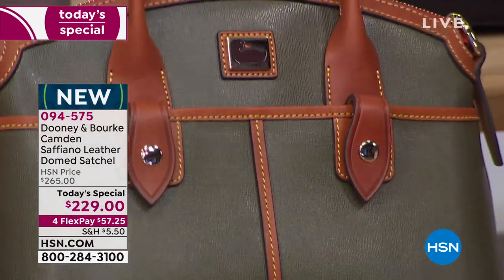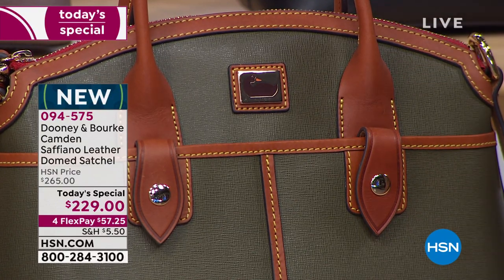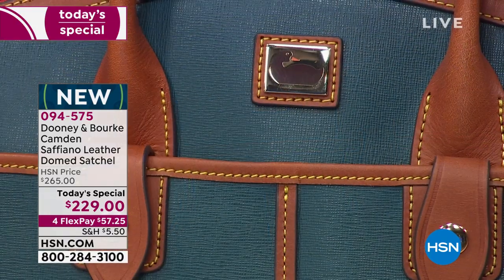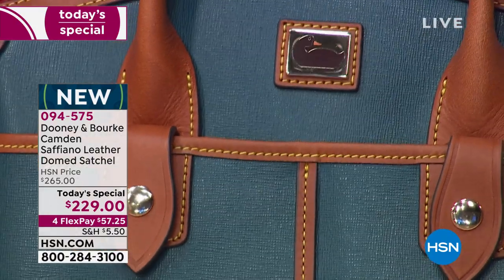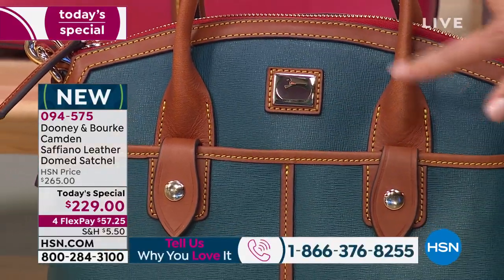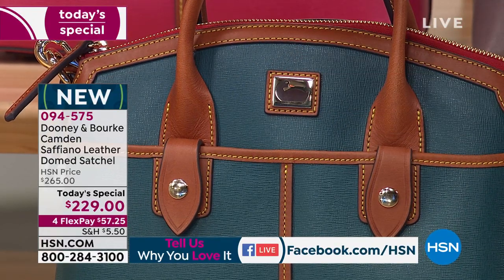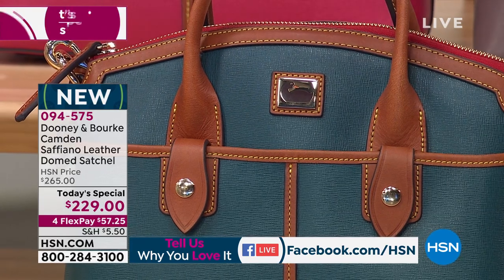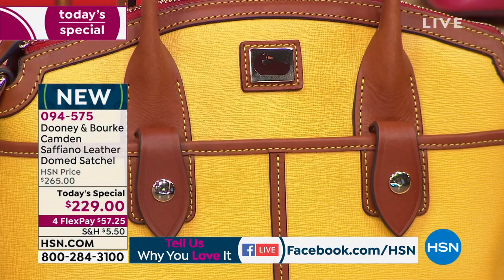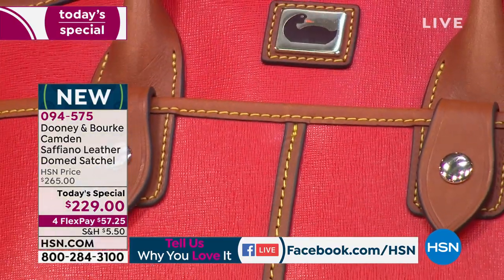We've got it for you in the olive — Dooney and Burke fans love to pick their colors, and we've got eight to choose from. The olive is so pretty, kind of that earthy camouflage utilitarian green. And here's our deep teal — so vibrant, very rich. There's the Dooney duck right on front, so you know you're getting the original iconic bag. That's our beautiful yellow, a gorgeous sunny dandelion. And if you don't have a red bag for the holidays, feast your eyes on this gorgeous rich red.